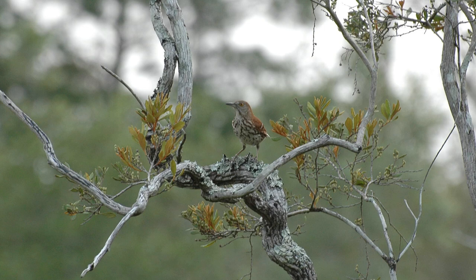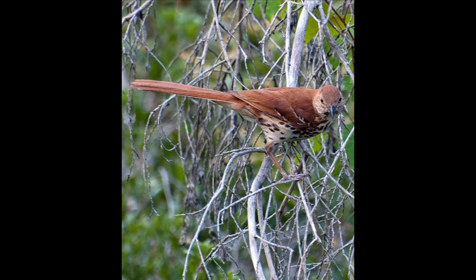Brown thrashers are incredible mimics. Their repertoire of songs is over 1,100. They will usually repeat a phrase twice before moving on, and their most common call is a high-pitched smacking sound.